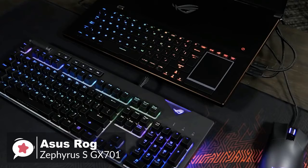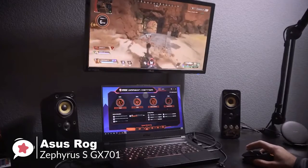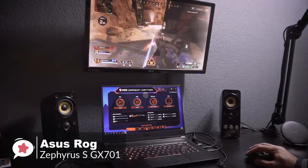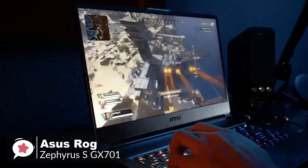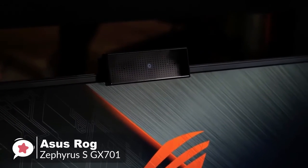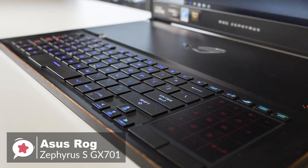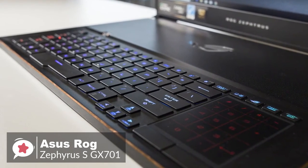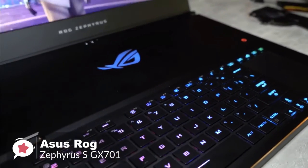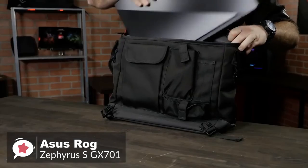Other highlights include the ability to use the GX701 as a powerful mobile workstation by outputting to not one but two external monitors running 4K at 60Hz. Overall, if you can afford the Asus ROG Zephyrus S GX701, there's no doubt you will love this laptop — its performance and design are leagues ahead of its competitors. If money is no object, we'd suggest this laptop to everyone.